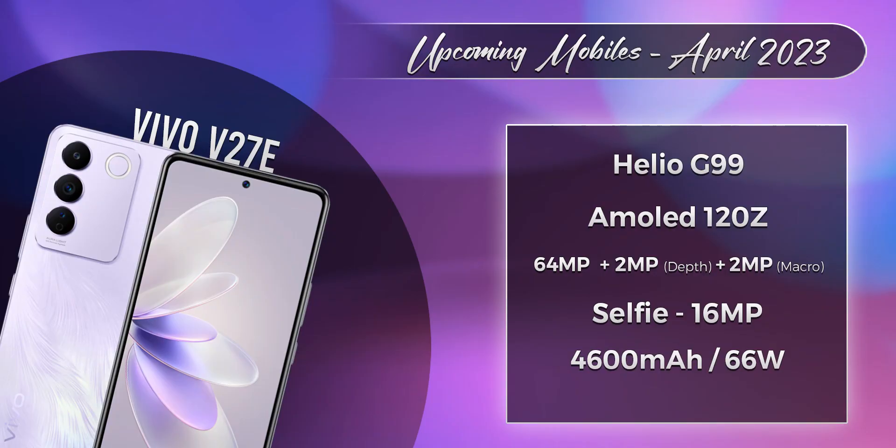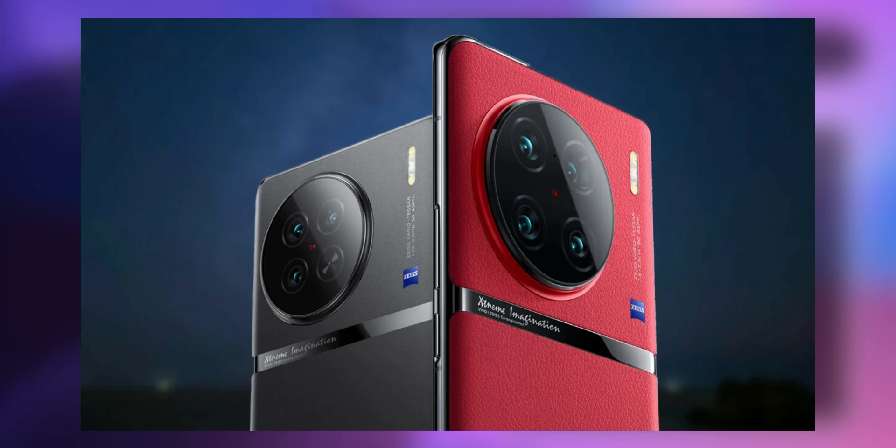The Vivo V27 is a budget model 4G phone with a Helio G99 Pro. The Vivo X90 series also has a chance of launching in April.